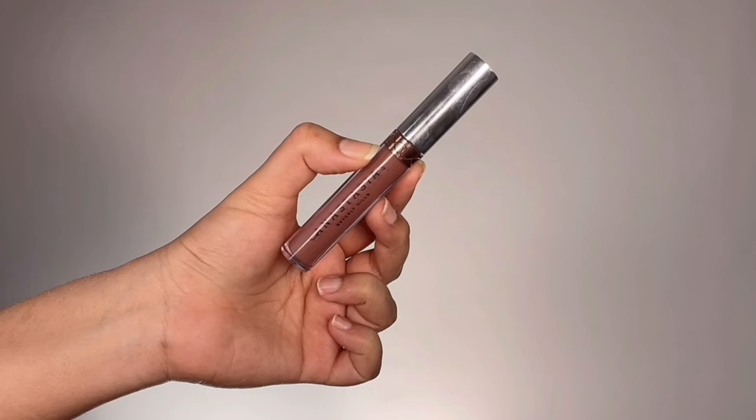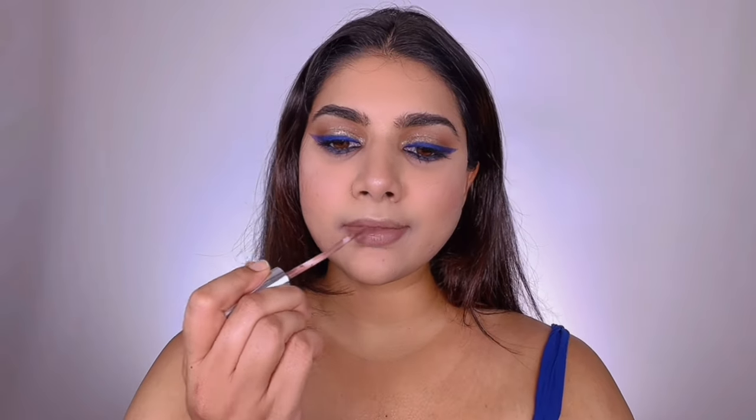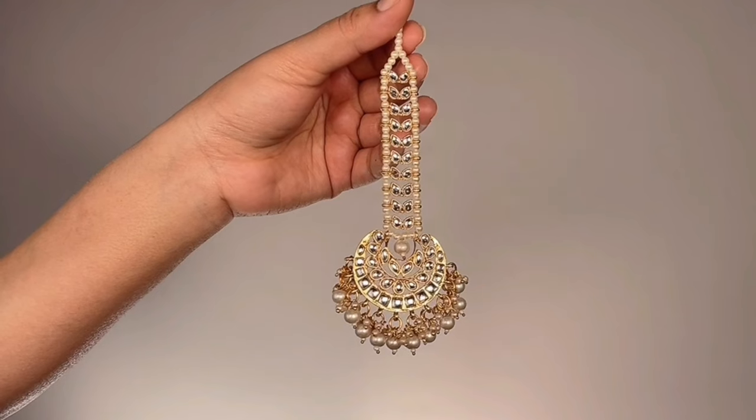I apply the same highlighter onto my brow bone as well, then take my hair clips off and style my hair. For lips, I'm using Anastasia Beverly Hills Liquid Lipstick in the shade Sepia — a cool-toned brown to mute down the lips since the eyes are so colorful and bright. It complements the eyes and the whole look beautifully. Without jewelry this look works for clubbing, birthday parties, and evening events. For a festival, wedding, or Indian occasion, you can add a royal blue bindi and simple jewelry — I'm going with a beautiful maang tikka.